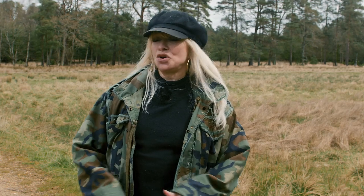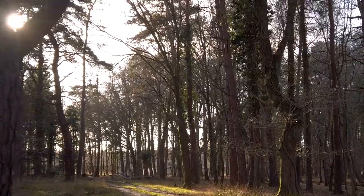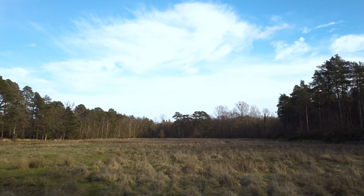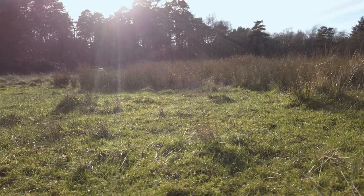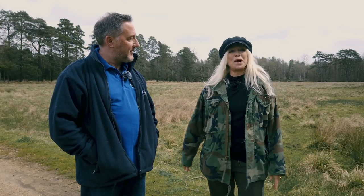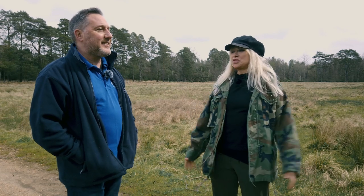Hi, I'm Jo Wood and I'm here on Horse Common in the New Forest where I'm going to talk to Richard from the RSPB about how they want to raise money to restore this land. So tell me about all of this and what are your plans?